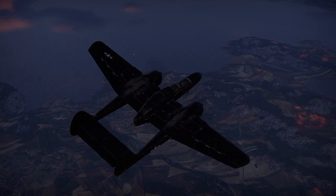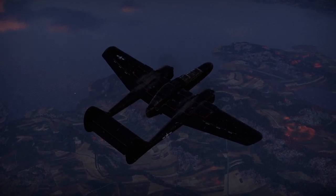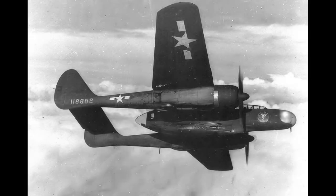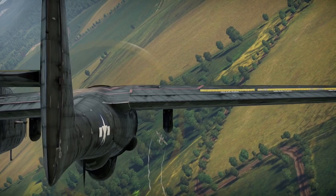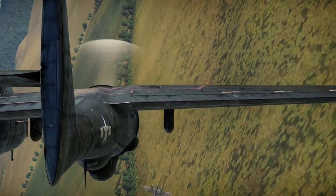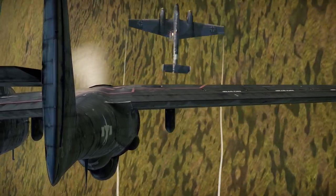The P-61 underwent a series of design refinements and testing throughout its development phase, including modifications to improve aerodynamics, enhance radar capabilities, and increase overall performance. By 1943, the P-61 Black Widow prototypes were ready for production, and the first aircraft rolled off the assembly line. The initial units were designated as YP-61 and were used for further testing and evaluation. The P-61 entered service with the United States Army Air Forces in 1944, with its first combat deployment in the Pacific Theater, proving highly effective in intercepting and destroying enemy aircraft during night missions.